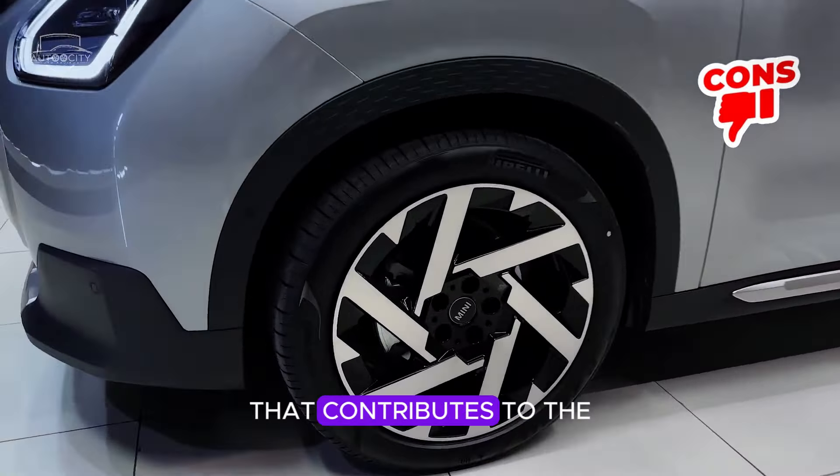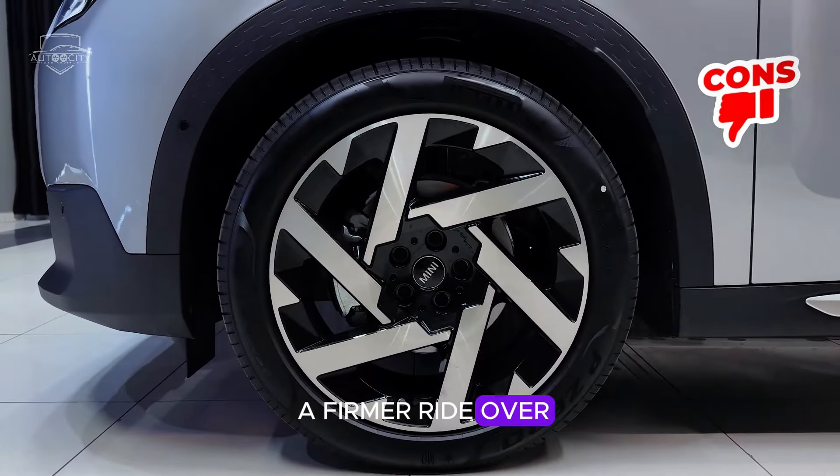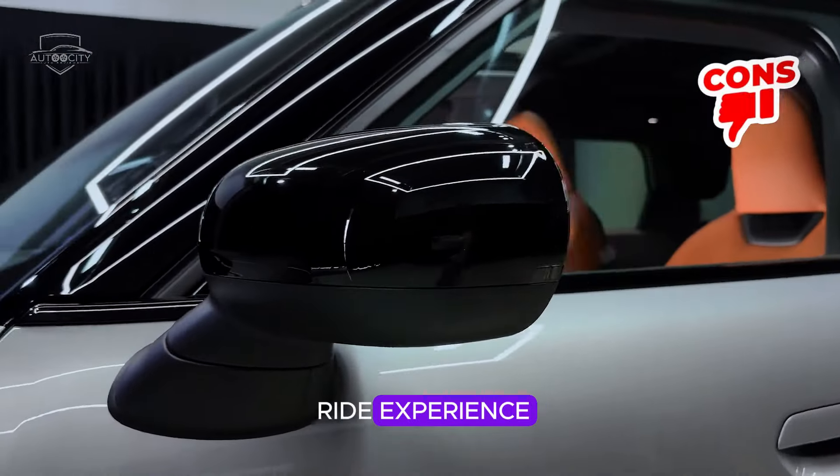Firm ride quality: the sporty suspension setup that contributes to the Mini's agile handling can also translate to a firmer ride over rough roads. This might be less comfortable for passengers seeking a more cushioned ride experience.